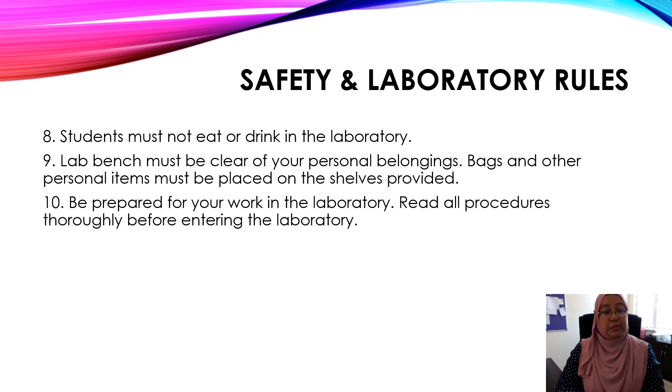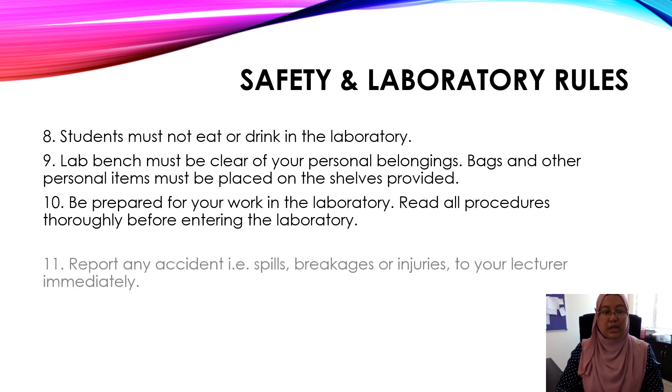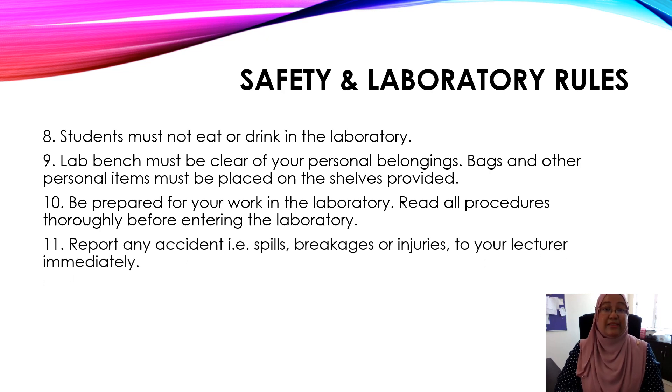Number ten, be prepared for your work in the laboratory. Read all procedures thoroughly before entering the laboratory — make sure that you read first. Number eleven, report any accidents such as spills, breakages, or injuries to your lecturer immediately.